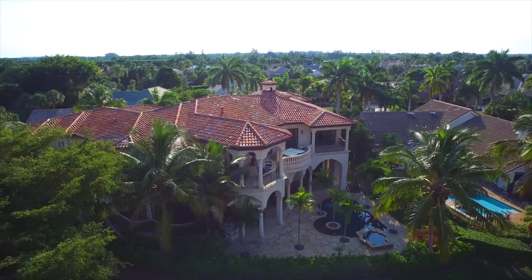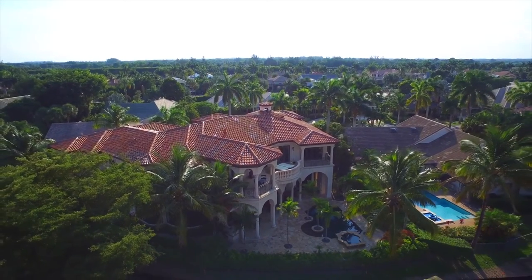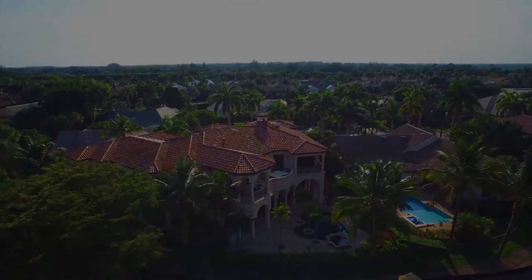We invite you to visit 17828 Scarsdale Way to tour this incredible home for yourself. Make an appointment for a private showing today.